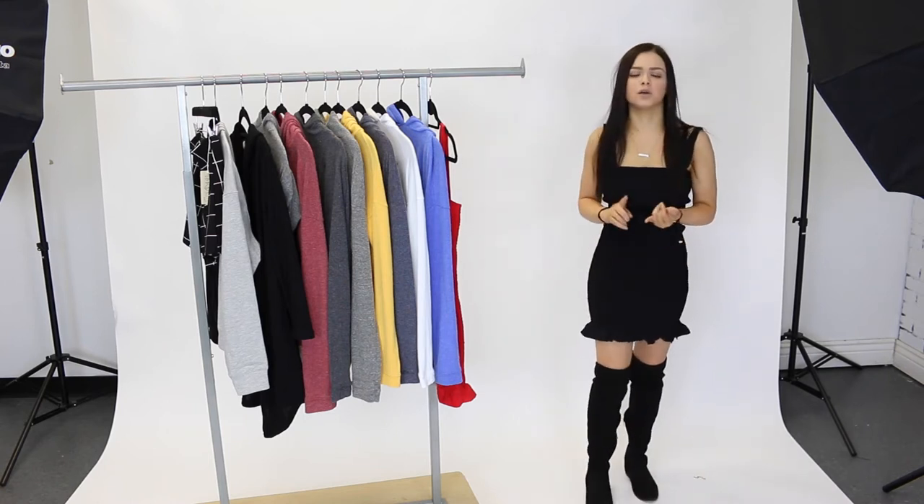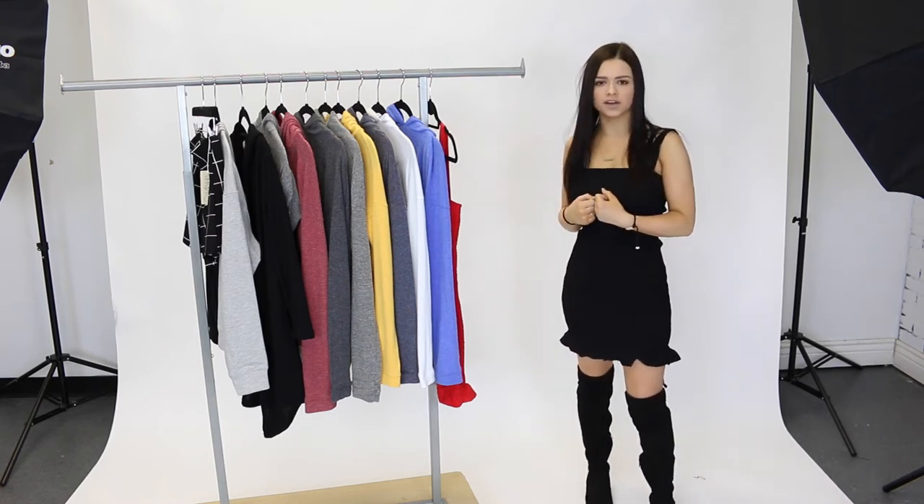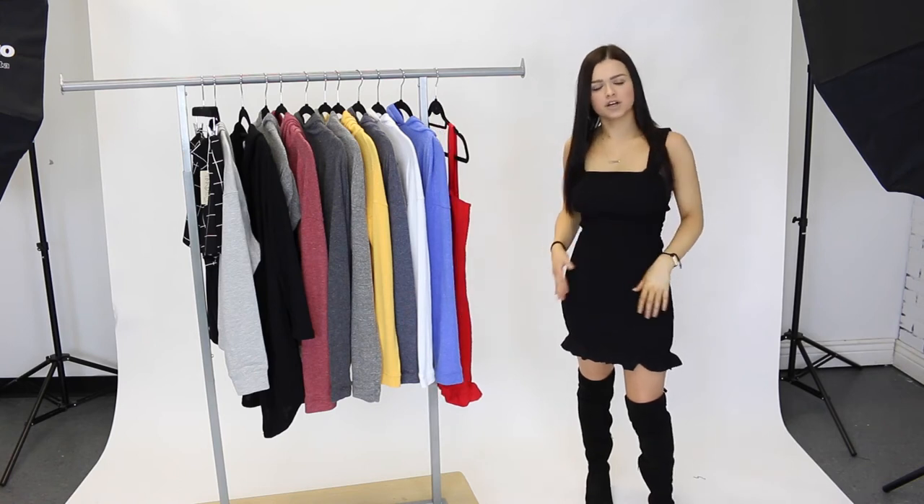Right now I'm just wearing some over the knee boots, you can pair it with heels, you can put a nice jacket with it. It's a perfect, comfortable, basic dress to have in your closet.